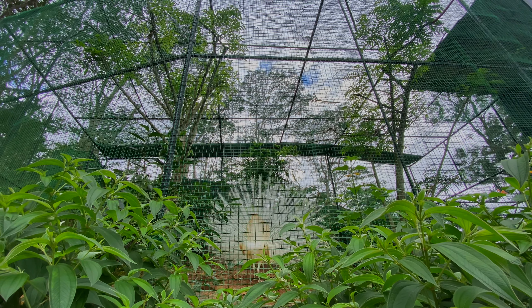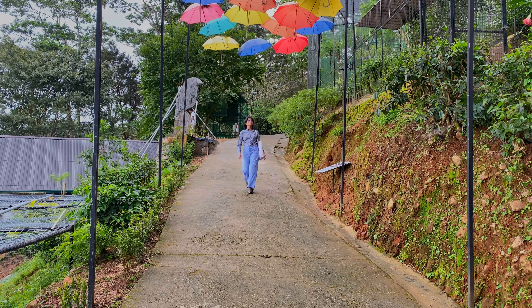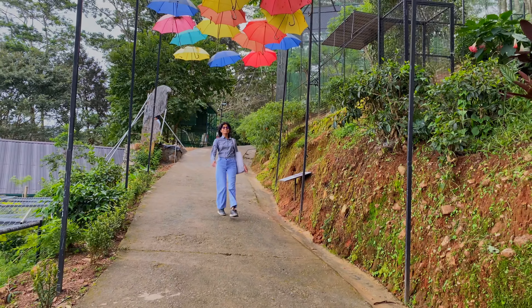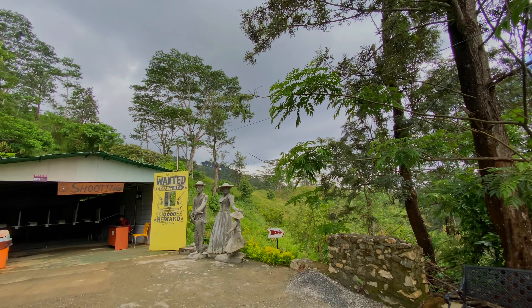Venturing down another path adorned with an umbrella roof, we discovered a shooting area, though time constraints prevented us from exploring it fully.